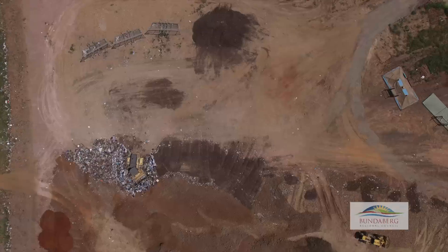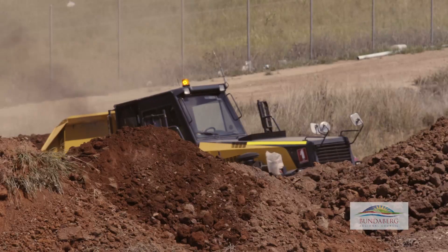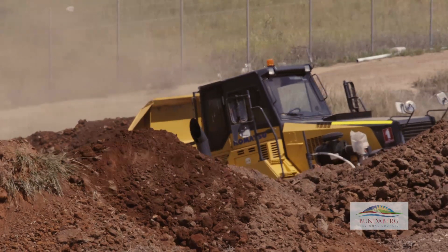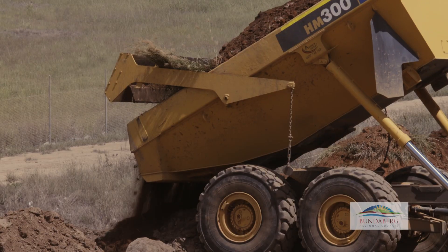Landfills aren't cheap. Once upon a time when they were just a dump, it didn't really cost us that much, but these days the cost of building a landfill is quite huge on the environment, so we want to preserve those landfills for as long as possible.